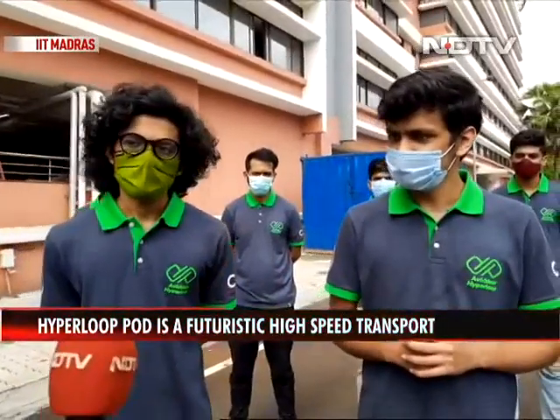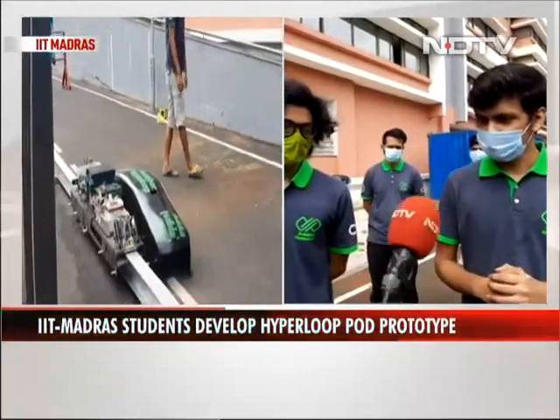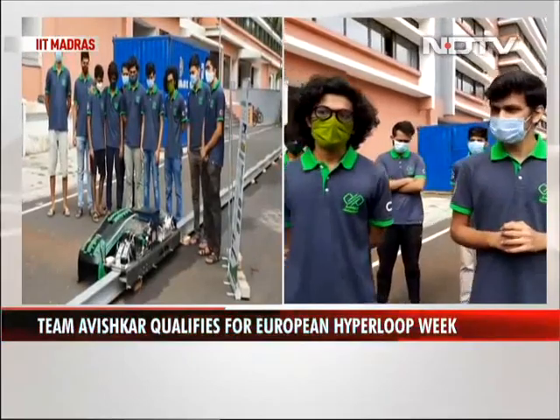For us to understand — say for example, if someone has to travel from Chennai to Bengaluru, how much time would this take? It would take approximately 30 minutes based on our estimations. Wow, that's huge.